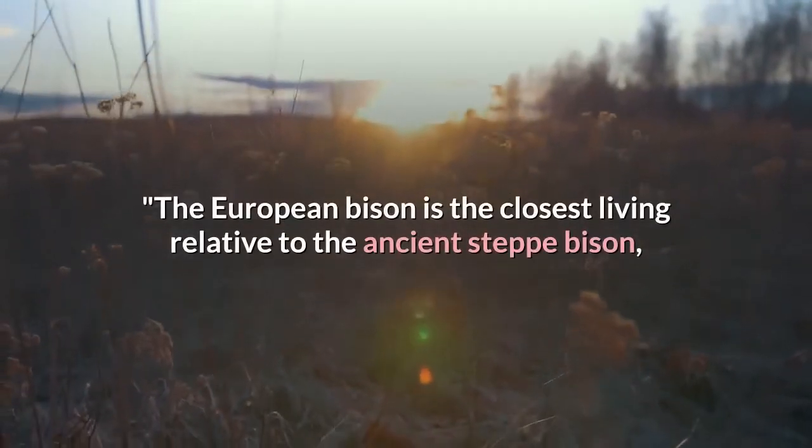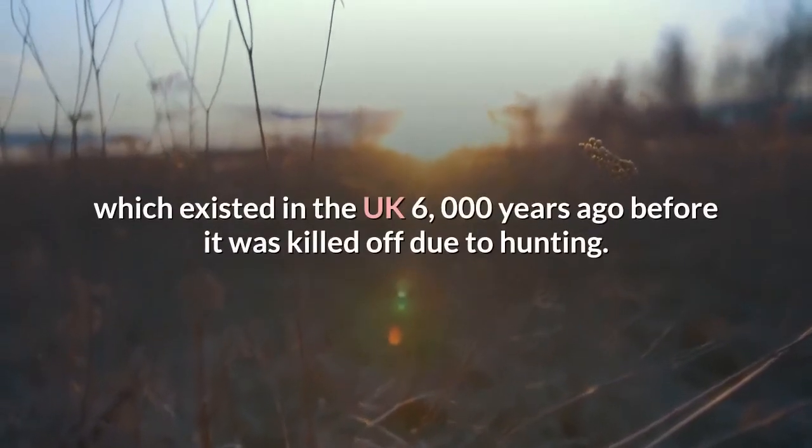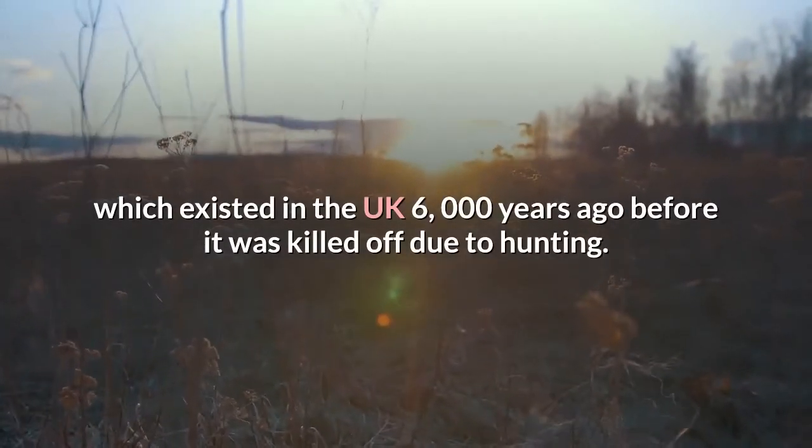The European bison is the closest living relative to the ancient steppe bison, which existed in the UK 6,000 years ago before it was killed off due to hunting.